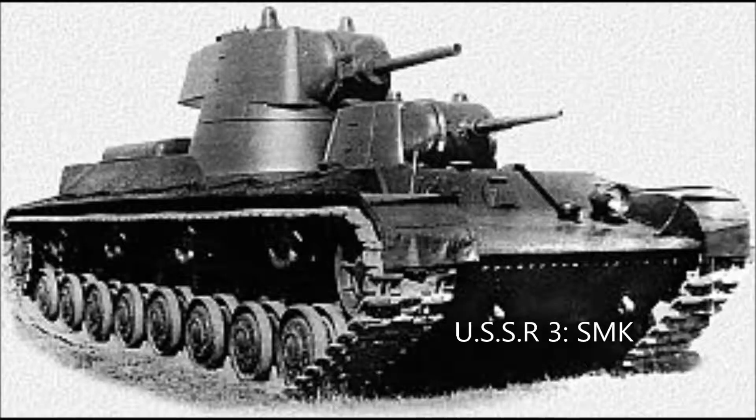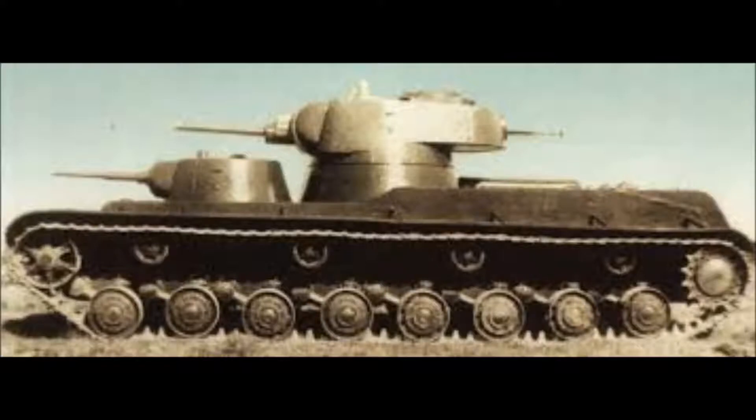Last but not least is the Soviet Union — and boy, do they have some prototypes for you. Third is the SMK tank. Only one was made and it had a weight of 55 metric tons, taking seven people to operate. It was used in the Winter War against Finland, and in the Battle of Summa it was immobilized by a mine, then abandoned and never recovered.